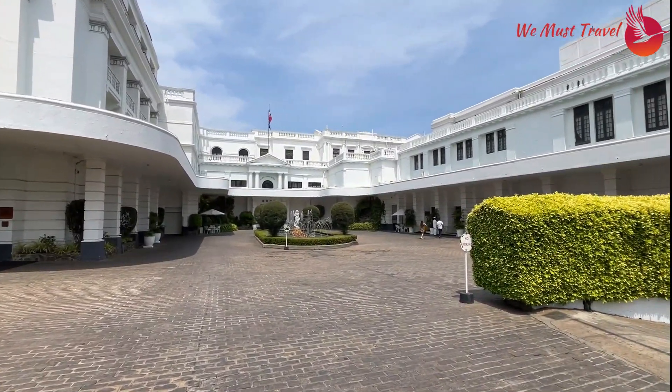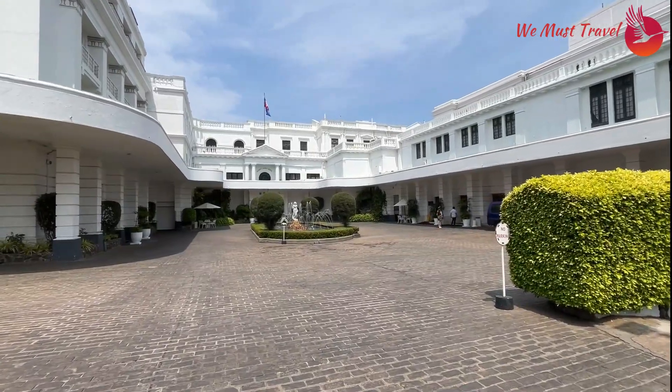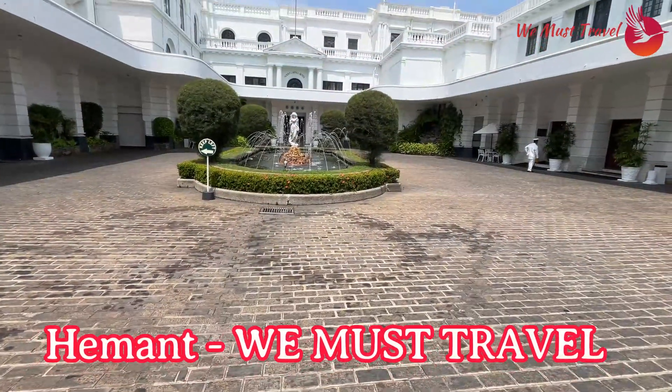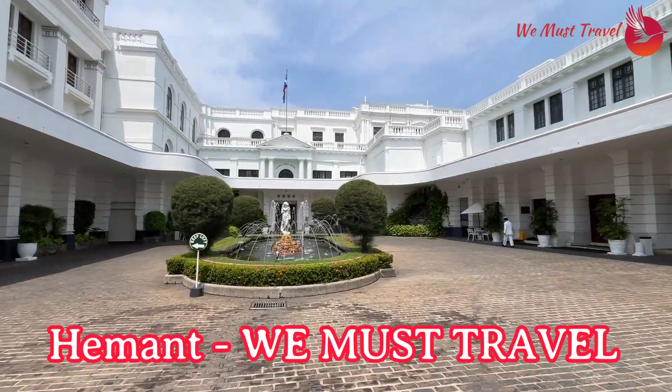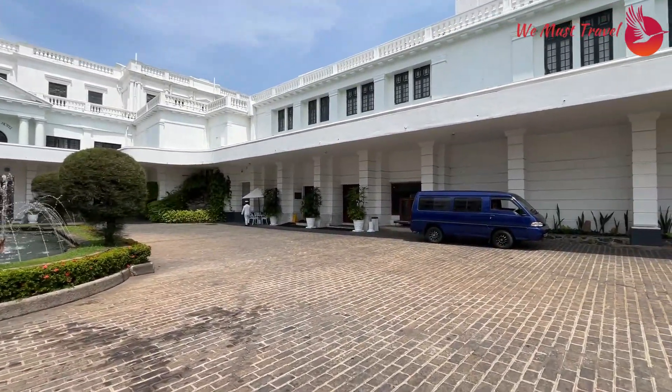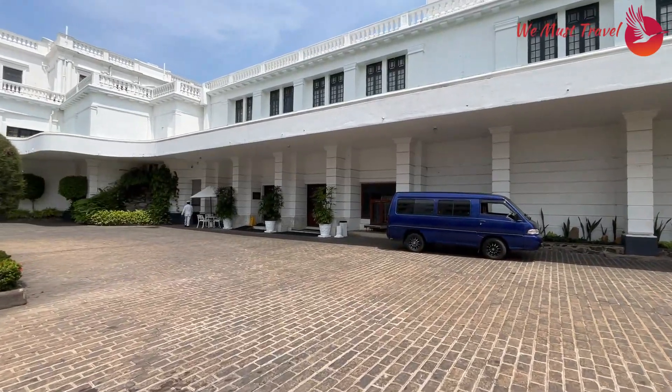It is one of the best luxury and heritage hotels located near Colombo. Hello everyone, I am Hemant from We Must Travel. In our Super Sri Lanka series, I will be taking you on a one-week virtual tour of Sri Lanka.